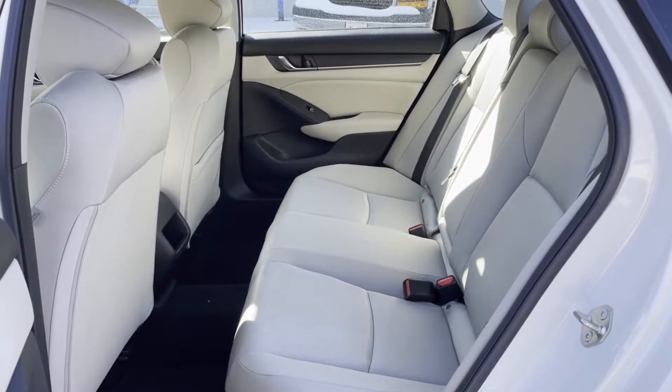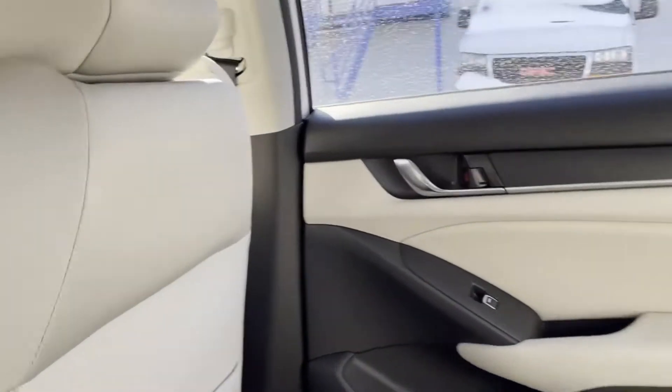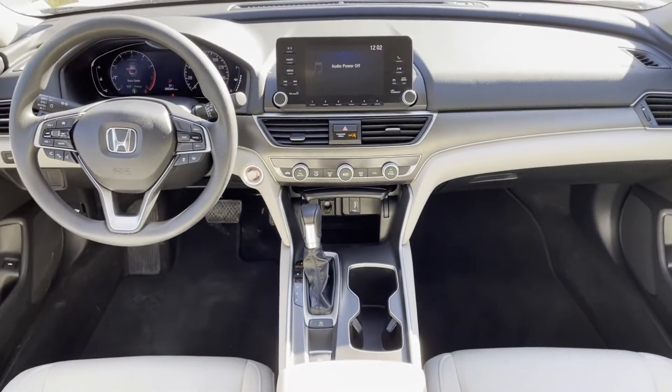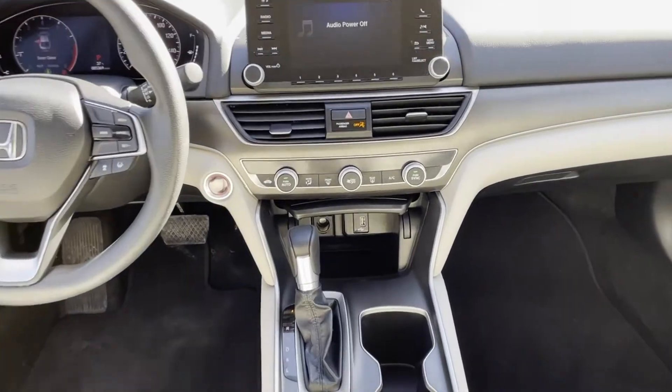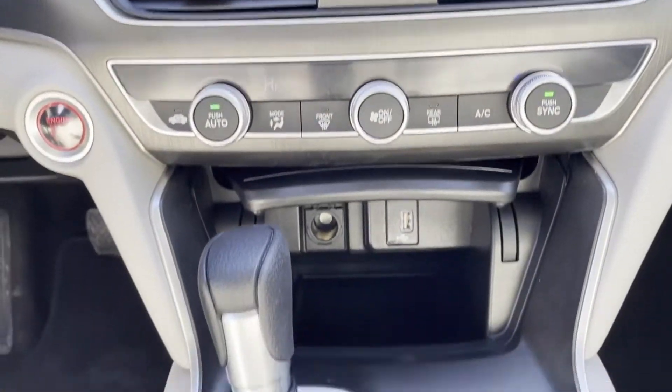Keyless Entry, Front Bucket Seats, Steering Wheel Audio Controls, Engine Immobilizer, Automatic Headlights, Auxiliary Input, Aluminum Wheels, Stability Control, Passenger Side Airbag Sensor, Adjustable Steering Wheel, Daytime Running Lights.